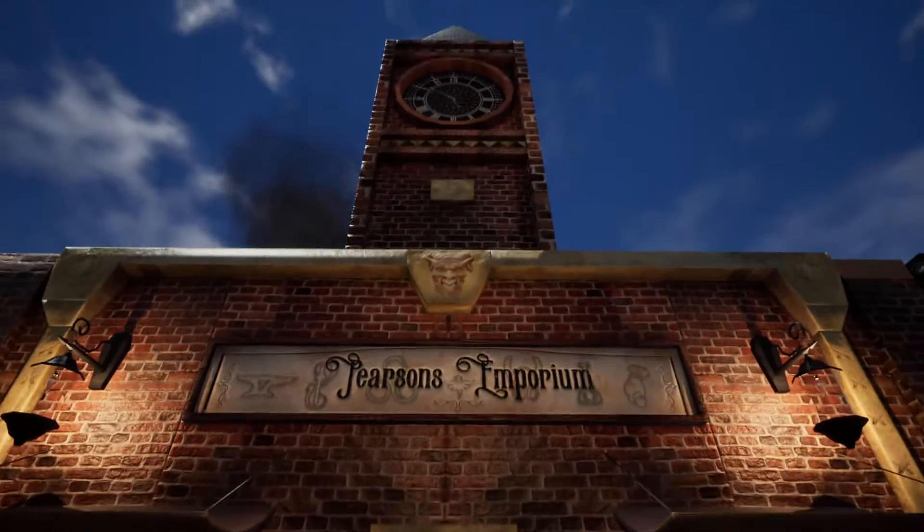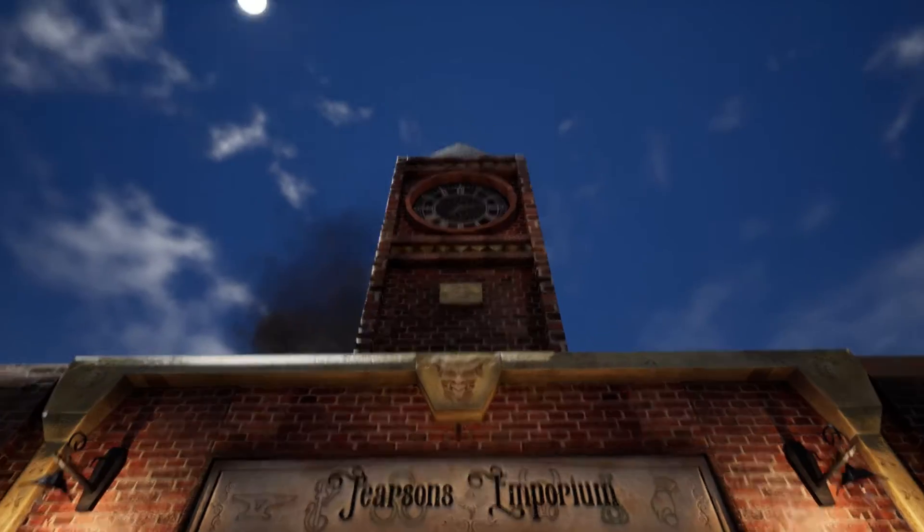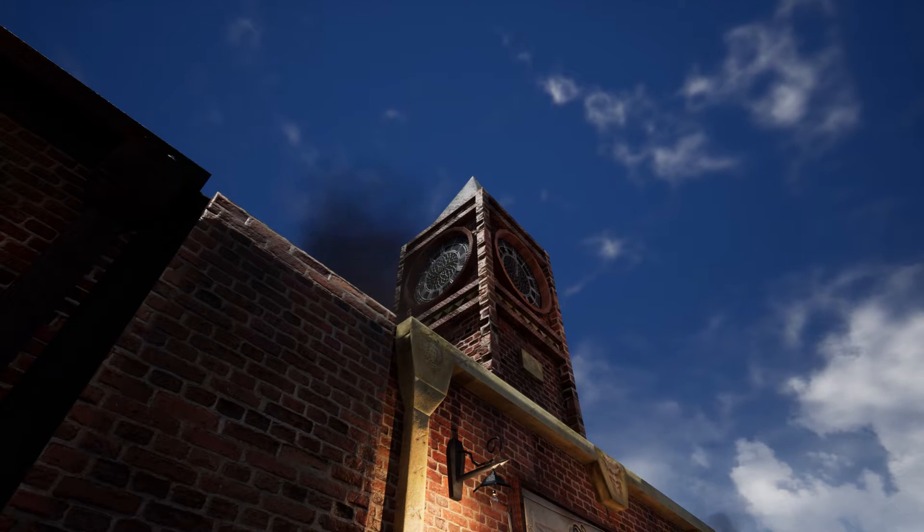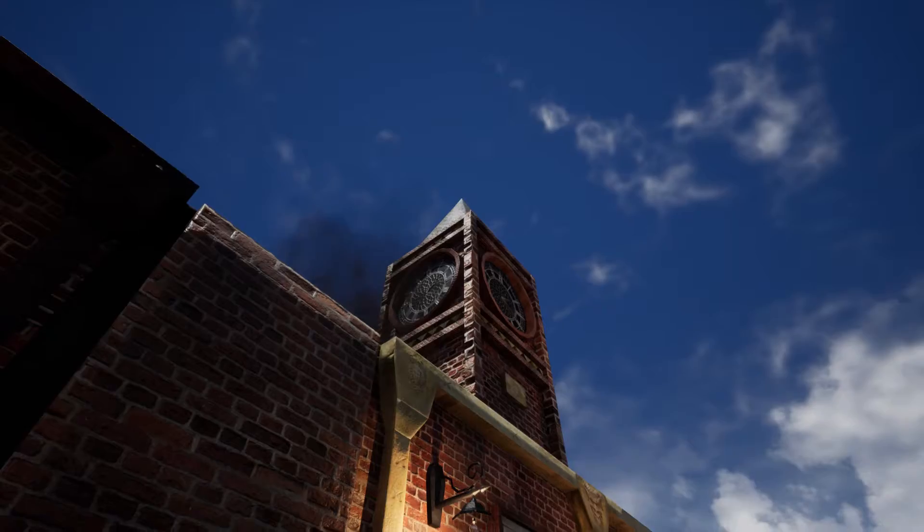The centrepiece building — Pearson's Emporium. Playing with blueprints again, I wanted the clock to spin, and I made it happen.